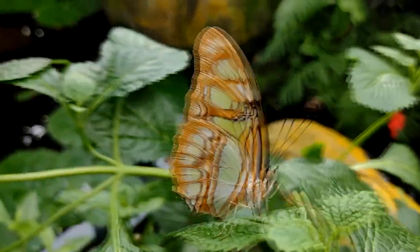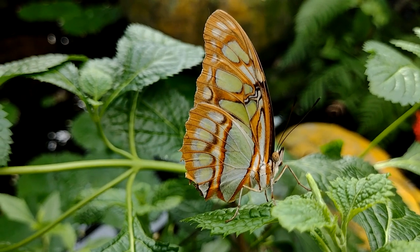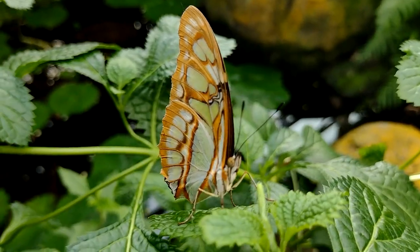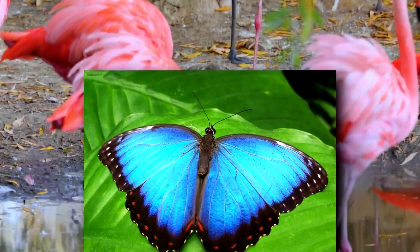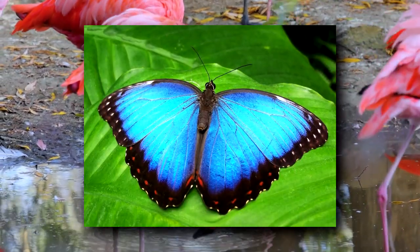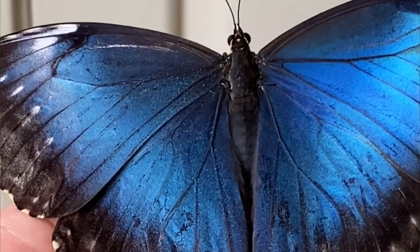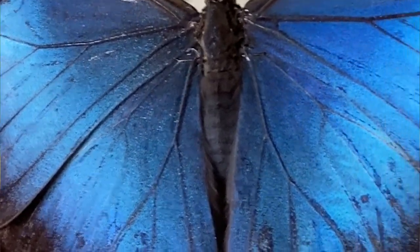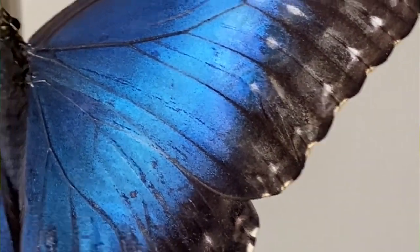Malachite butterflies get their color from pigments. In some butterfly species, the pigments are produced by the butterflies themselves, or they can be acquired through the diet, similar to the pink hue of a flamingo. The Blue Morpho is an example of a butterfly whose color comes from structure, which is why the Blue Morpho has a more iridescent sheen compared to the Malachite's solidly saturated color. It's also why the Malachite's color can fade, while the Morpho's remains.